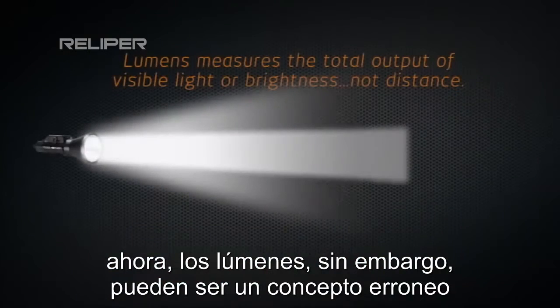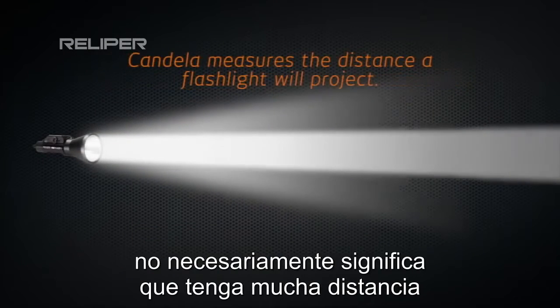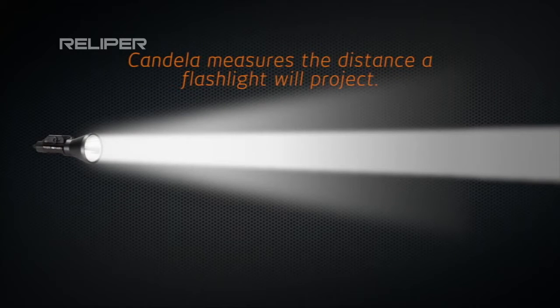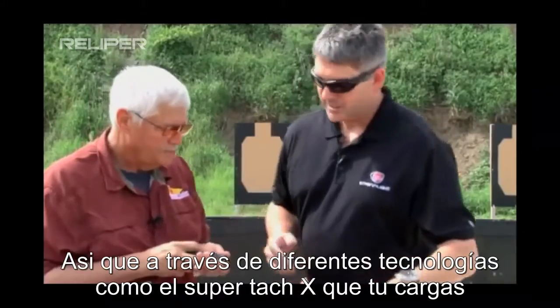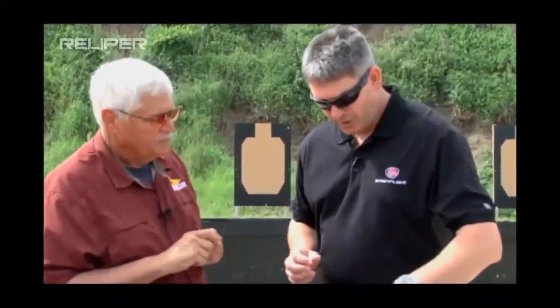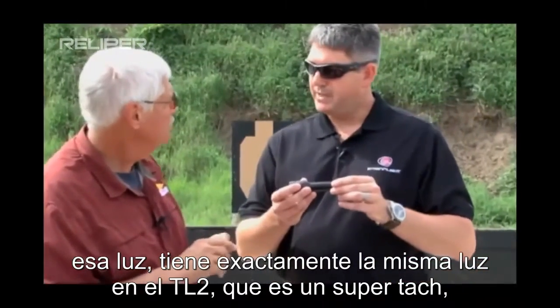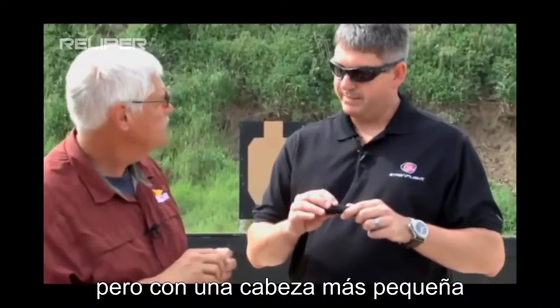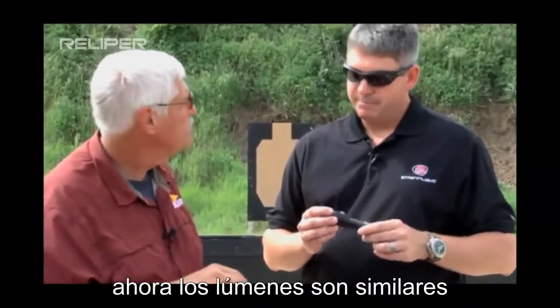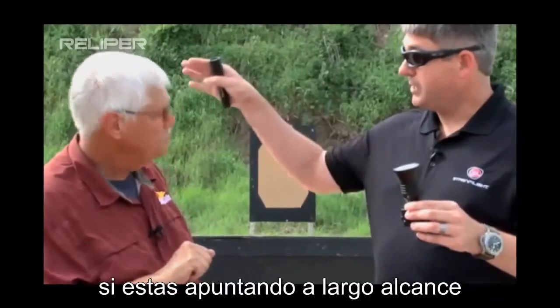Lumens can be a misconception though, because just because a light has a lot of lumens doesn't necessarily mean it has a lot of distance. Through different technologies, like the SuperTac X that you carry, it has a much bigger reflector. This is the exact same light in the TL2 as a SuperTac with a smaller head — the lumens are similar, but this light has four times the distance when shooting long ranges.